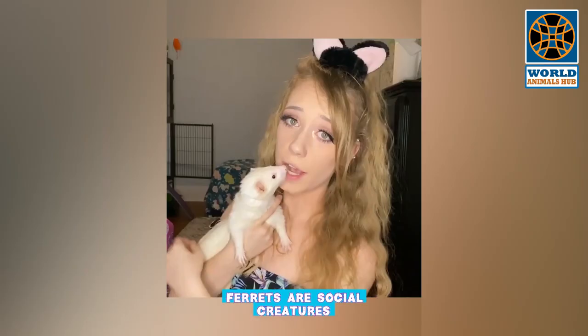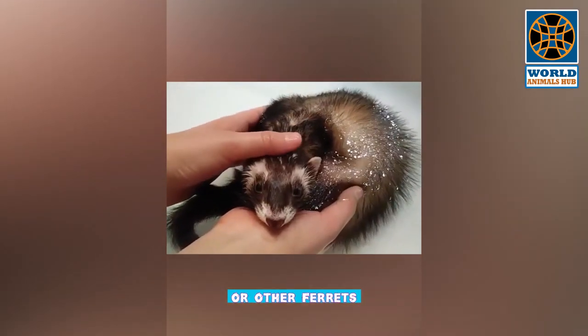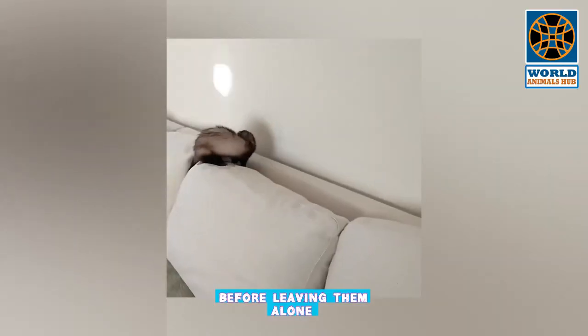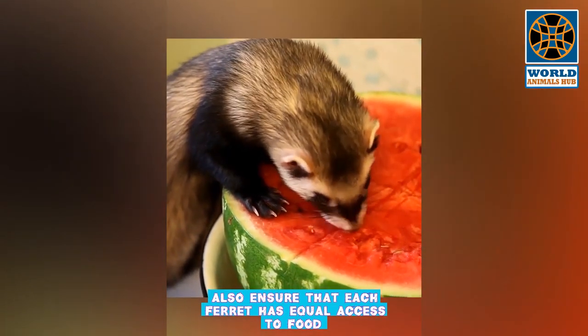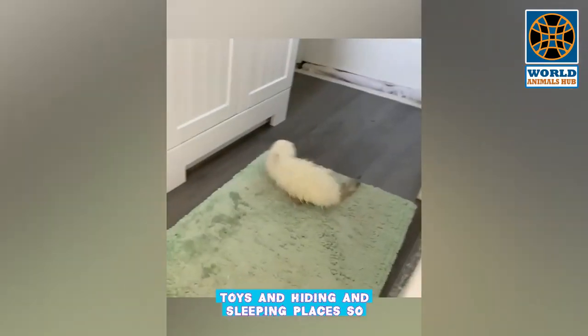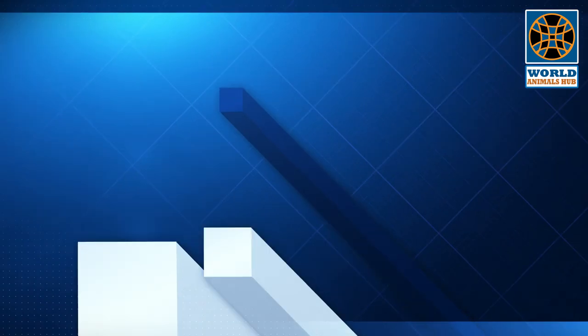Generally, ferrets are social creatures who usually seek out the company of their human family or other ferrets. When introducing multiple ferrets, watch them closely together over several days for progressively longer periods before leaving them alone. Also ensure that each ferret has equal access to food, toys, and hiding and sleeping places so that they don't fight over resources.